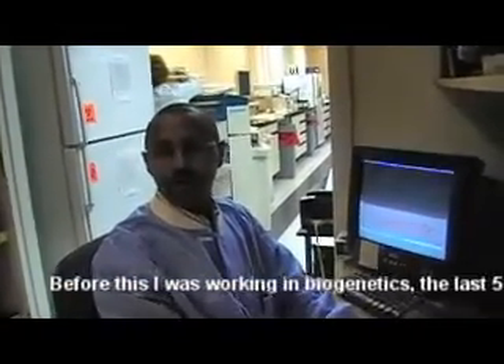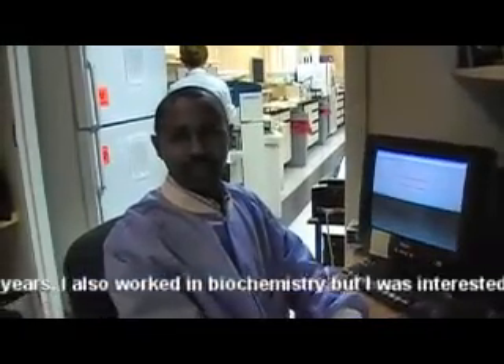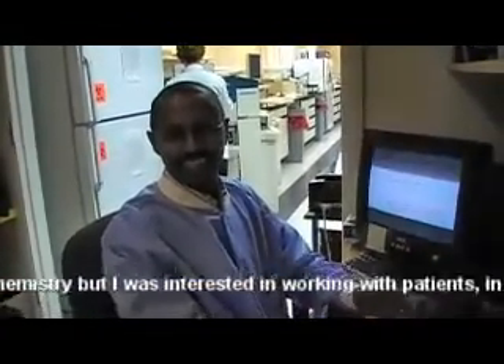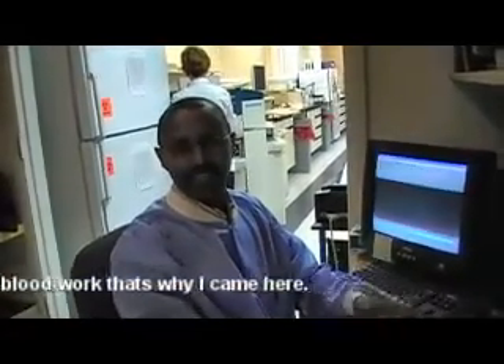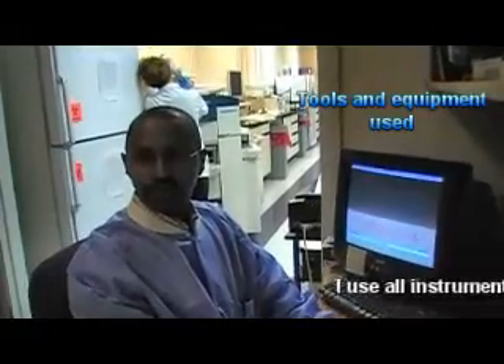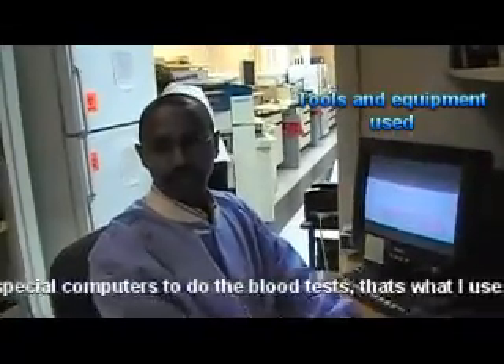I was working in the biogenetics for the last five years. I was working in the Biochemistry Department, and then I became interested in doing blood work with patients. I use all instruments and computers to do my job. We have different kinds of instruments to do blood tests.